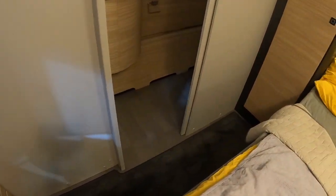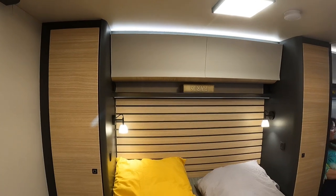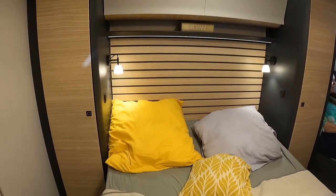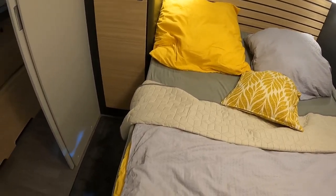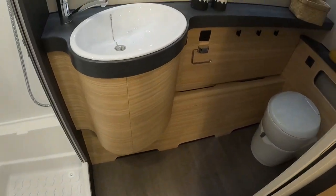We've got the nice big TV area, and moving towards the back there's the fixed island bed that you can walk all the way around. Then towards the back we've got the separate shower and toilet, which is really really usable.